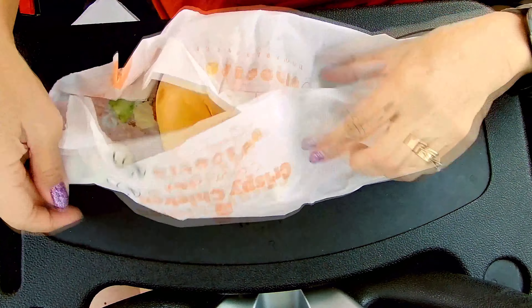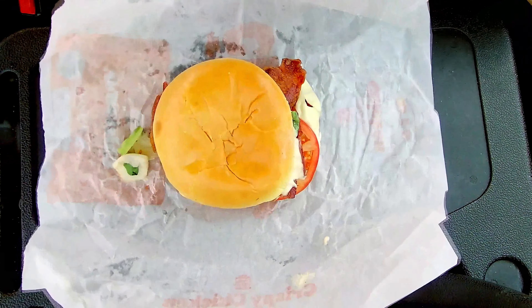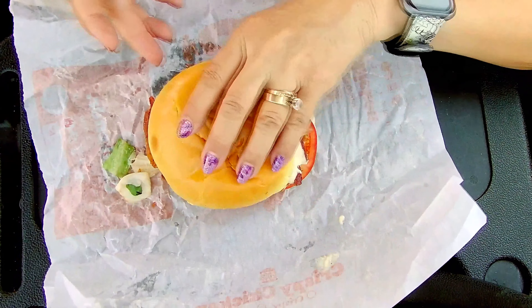Today we're here at Burger King to try these new BK Royal Crispy Chicken Sandwiches. There are three of them and we got two today. This is the Bacon and Swiss one.